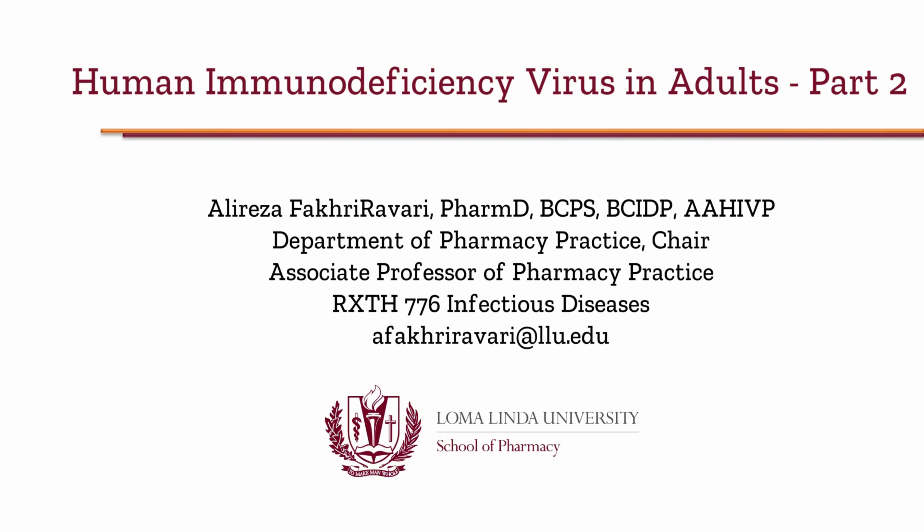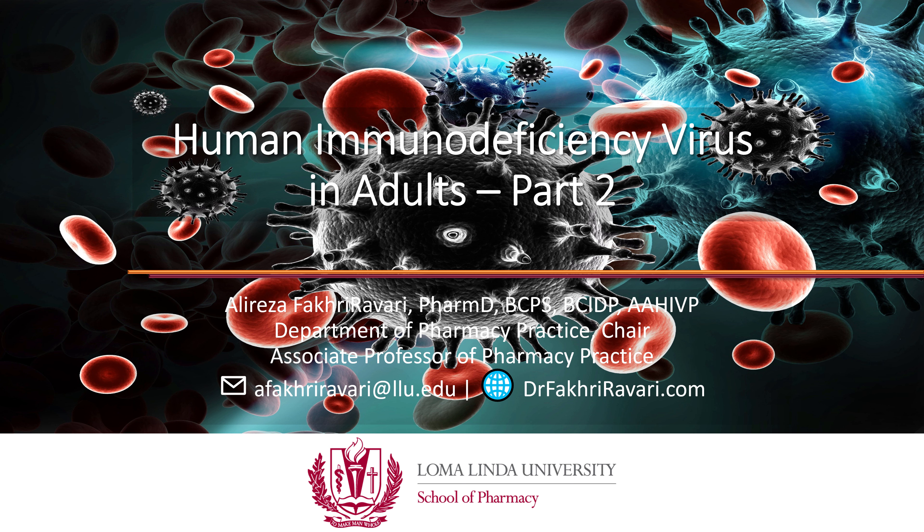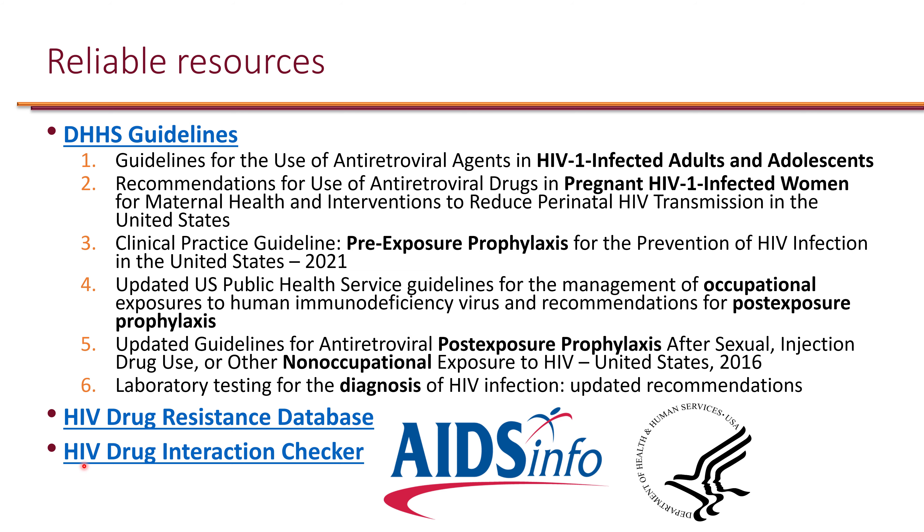I'm Dr. Fakirabari and this is Human Immunodeficiency Virus in Adults Part 2. Here are the reliable resources for HIV.